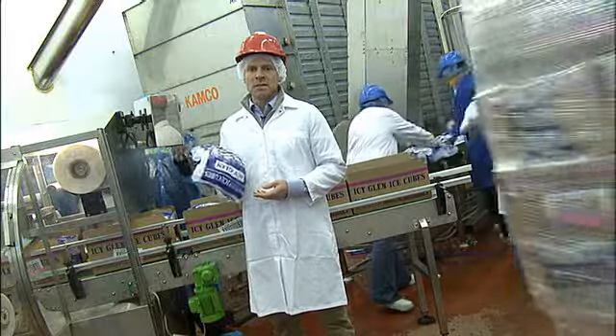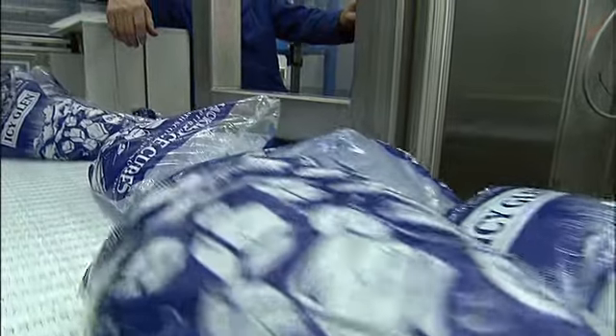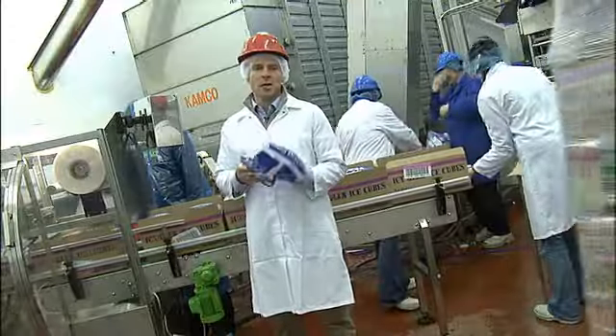Mackey's are very well known for making ice cream but not everyone knows we also make ice cubes. We do about two million bags of these ice cubes every year, made with our own spring water off the hill and also with electricity from our wind turbines, so it's all renewable electricity.